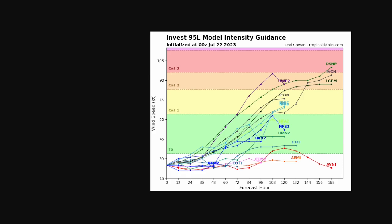These are all the model intensity guidance for Invest 95L as of 00Z July 22nd. Right now it's at invest strength, then most models have it becoming tropical storm strength, and some go all the way up to Cat 2 or Cat 3. I think it'll probably get to around Cat 1 about four days out, maybe close to a week out before reaching hurricane strength. Some models just have it as a tropical storm, and some don't have it forming at all.